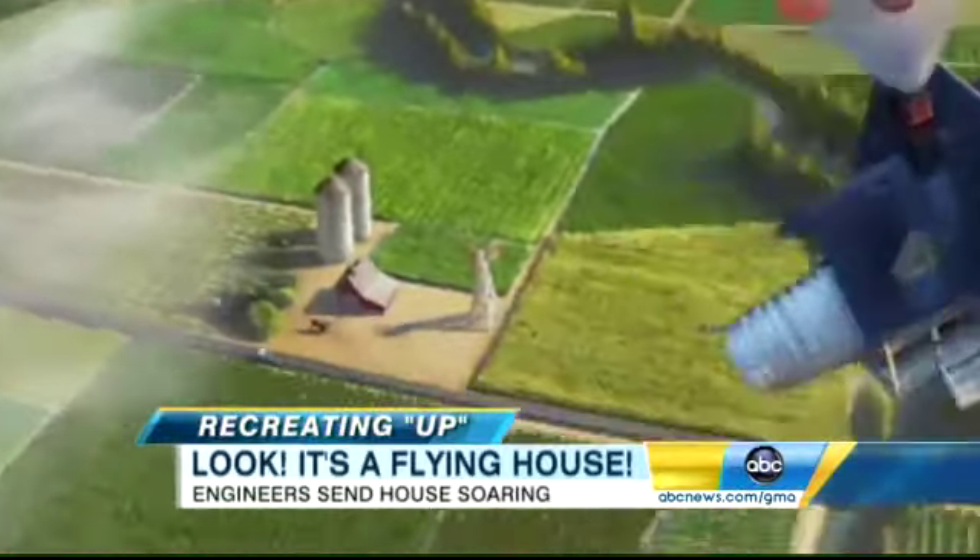They discovered that it's probably close to impossible to actually fly a real house. But what you can do, as they've done here, is fly a lightweight house and actually fly it safely with people on board.